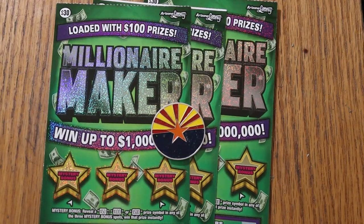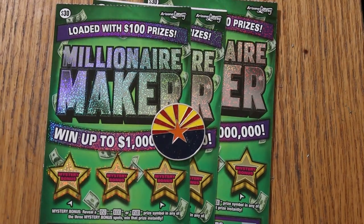What's up, YouTube? AZ Scratchers with another little Scratchin' session. Today we're going back to the granddaddy of all the big boys in Arizona, the $30 Millionaire Moneymaker. This ticket came out in May of 2021, so it's showing its age. However, the top prize of $1 million — there's still four of the ten top prizes available.